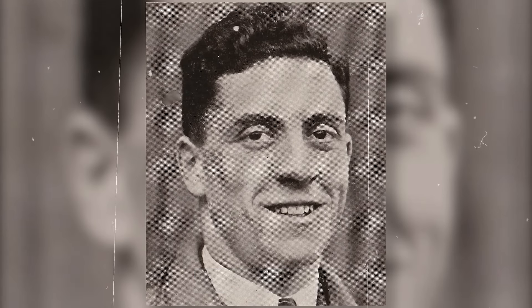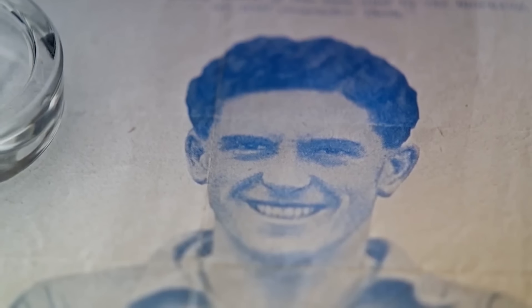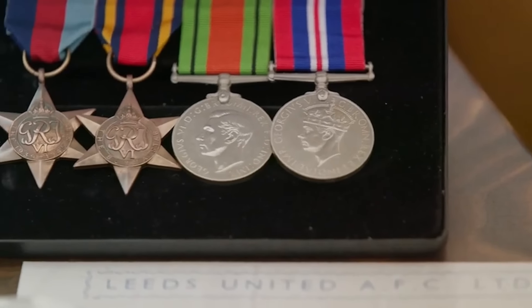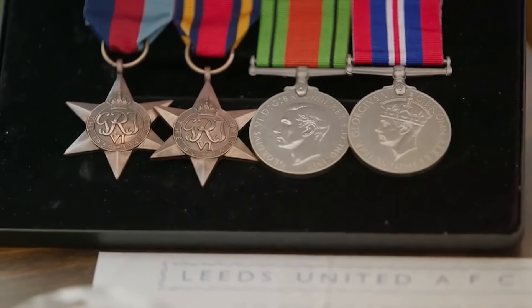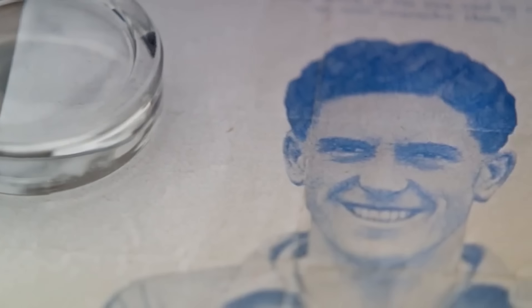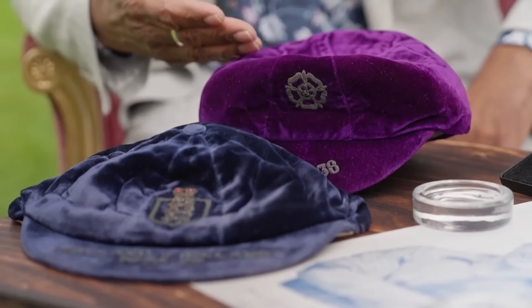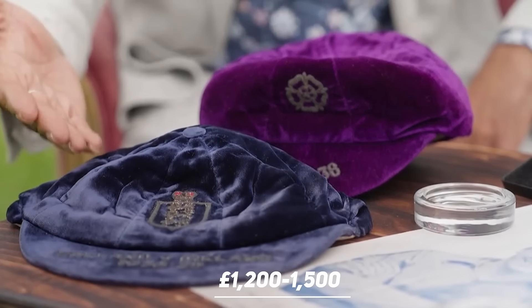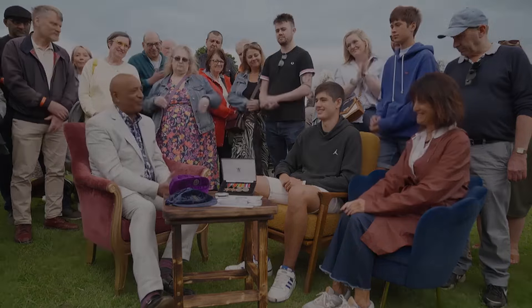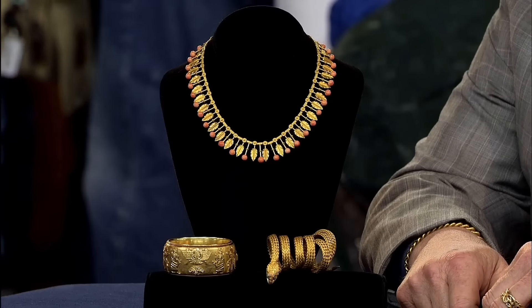The guest brought a picture, two caps, and medals of a local hero. Joseph Eric Stevenson is a legend from the 1930s who played for Leeds. He was the great-grandfather of the guest and lived locally in Leeds. Joseph also had an active military career when World War II broke out and died in action in 1944. The family has no intention of selling the picture and the medals. The two England caps are worth £1,200 to £1,500.